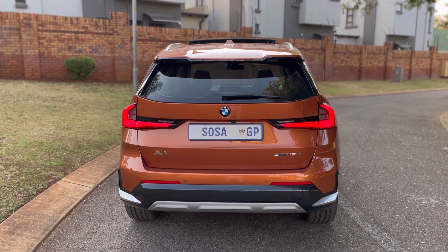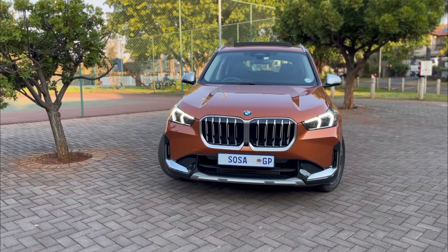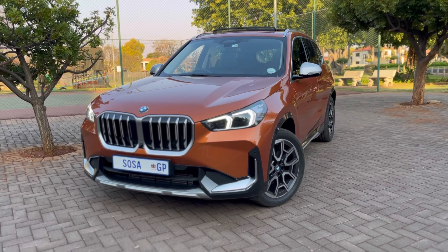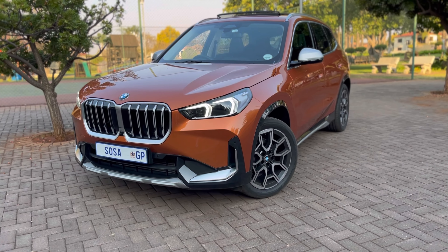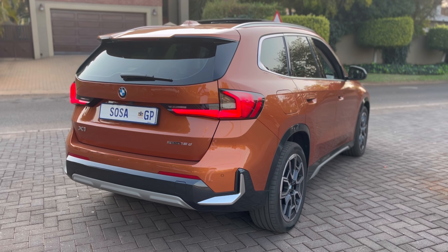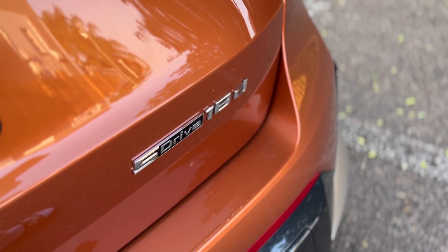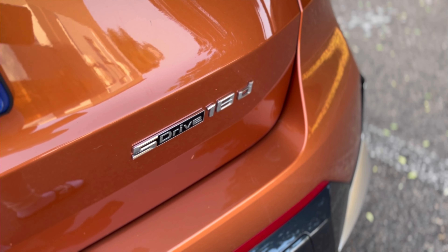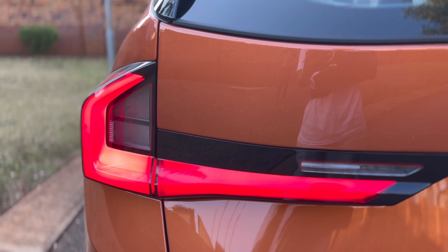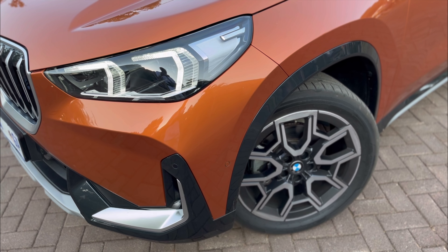Starting with the exterior look of the vehicle — looks are subjective, but here's what I think. I like the look of the vehicle up front. The car looks quite good and commanding in front, you can tell it's a BMW. The part I don't like has to be the rear — I am not a fan of the rear of this vehicle at all. It's yet to grow on me and I've seen this car multiple times on the roads. Front I like, rear I don't like, side profile is okay.